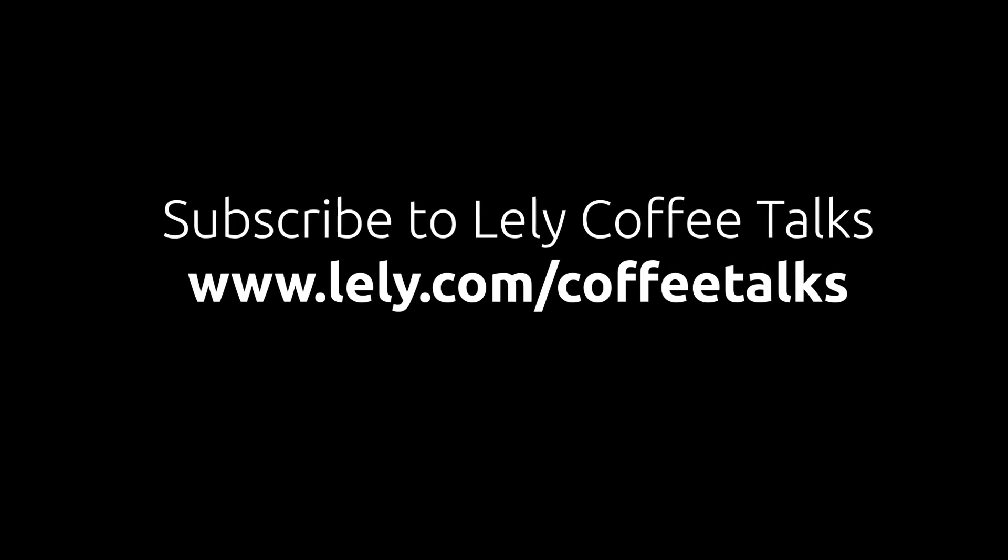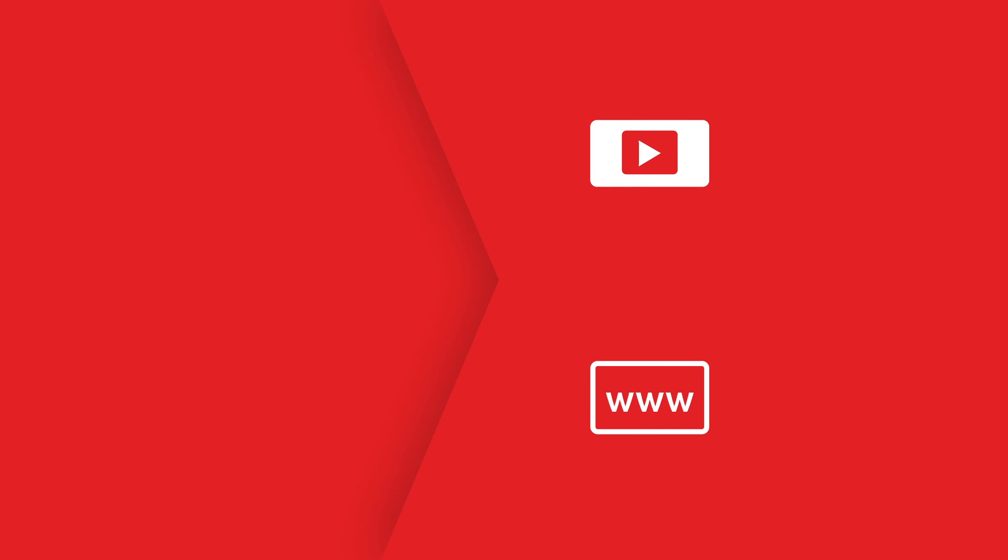Thanks again for taking some time to give us an overview and highlights of what's happening at your dairy when it comes to people, somatic cell, cow herd, and longevity in the herd. Really excited to see the changes in the almost two years for Hickory Lawn, and we appreciate your business. For those of you out there with more questions about robotic dairies, find your local Lely center at Lely.com. And if you want to hear more from producers like Jeremy, be sure to sign up at coffeetalks.lelylife.com. Thanks again, Jeremy, and stay warm this winter.